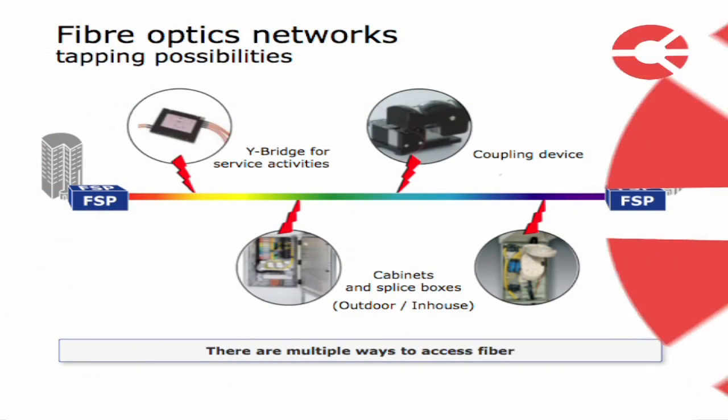There are some obvious points of attack, like a splice cabinet or a street cabinet where you would have easy access to the fiber plant. But there are more sophisticated tools available. For example, you can have fiber optic couplers that bend the fiber a little bit, and by bending the fiber, a portion of the light leaves the fiber and can be detected with sophisticated detection mechanisms.